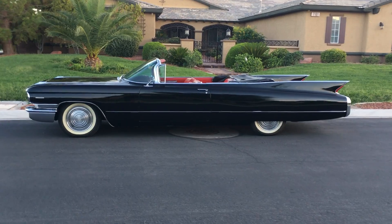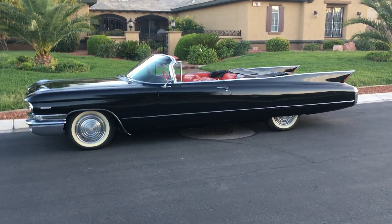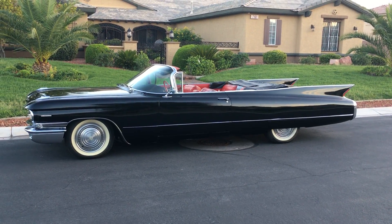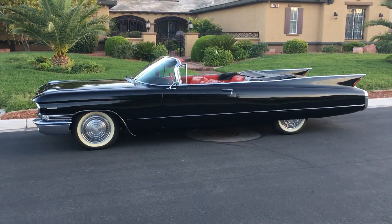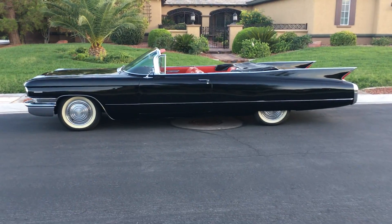I just want to make a quick video of my 1960 Cadillac convertible. Hopefully I can do it without any more of my neighbors coming up and talking to me. I've had the car for about three years and I've put probably maybe 200 miles on it.